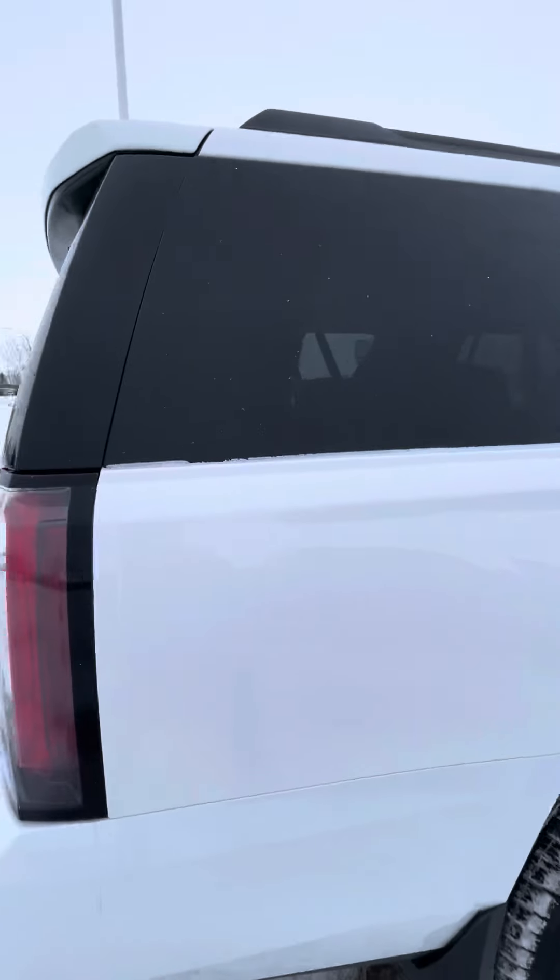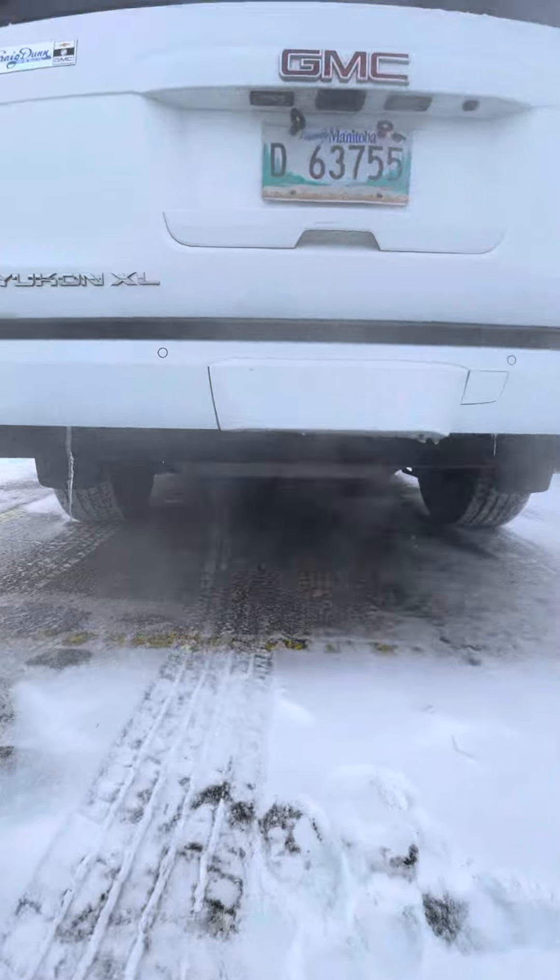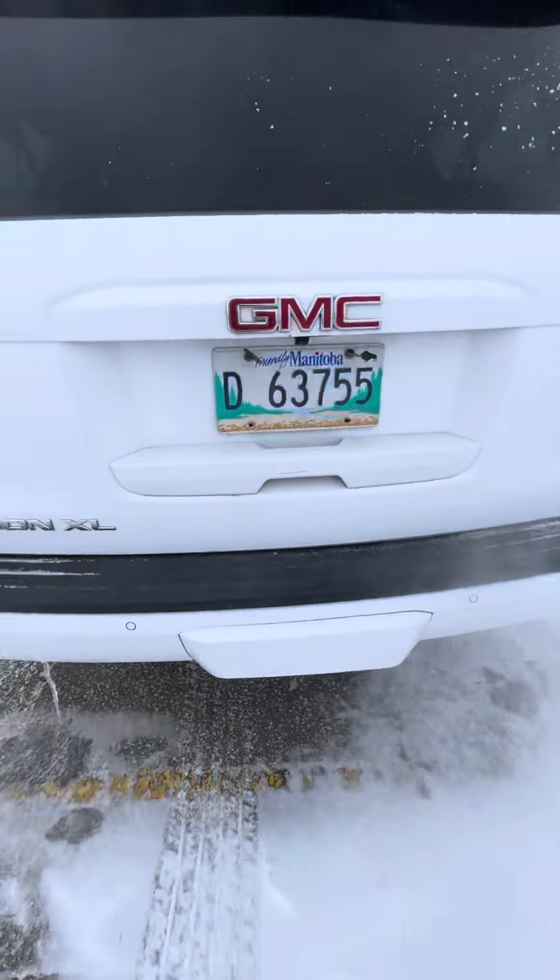It's an SLT trim level with a nice leather interior, and of course it does have the hitch receiver there.